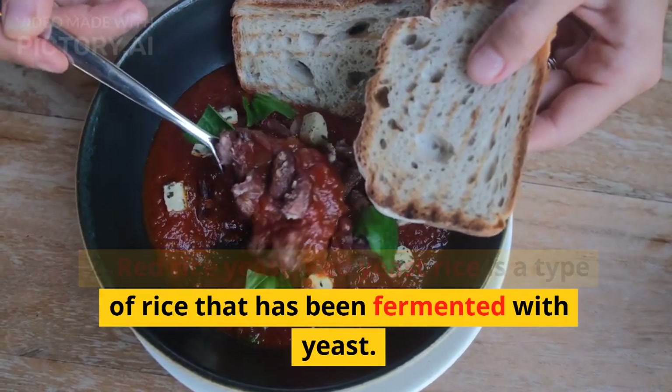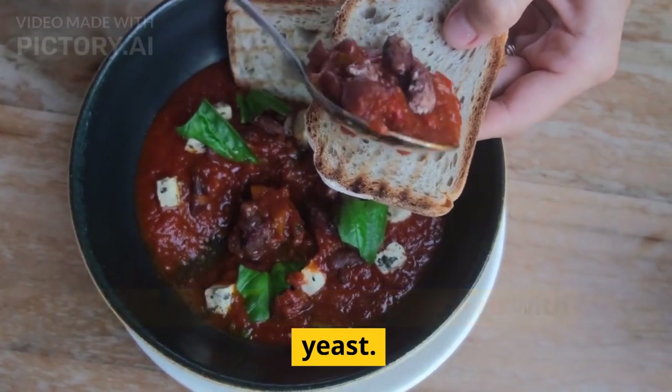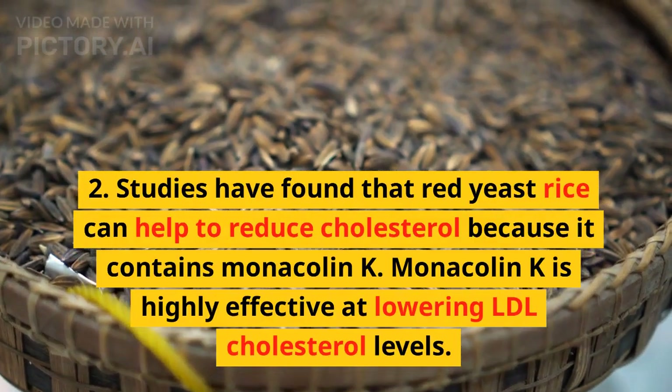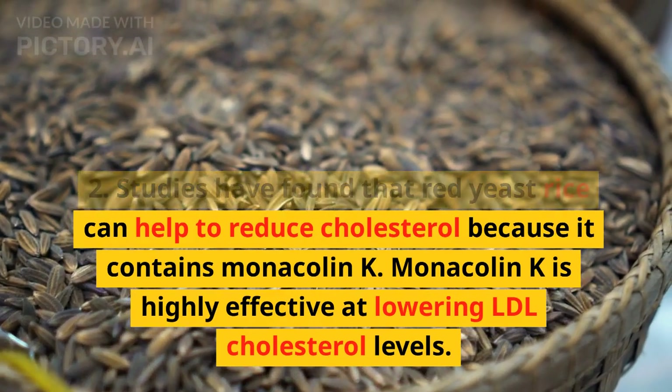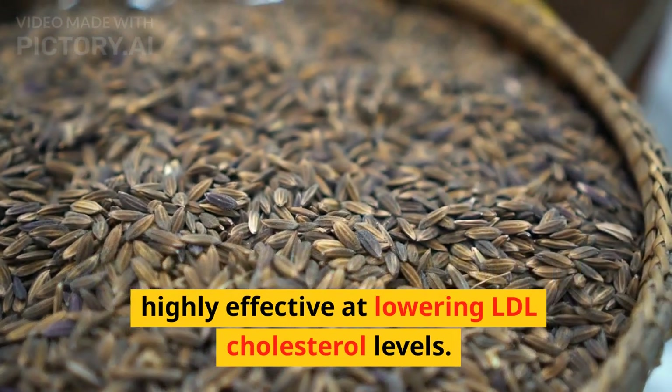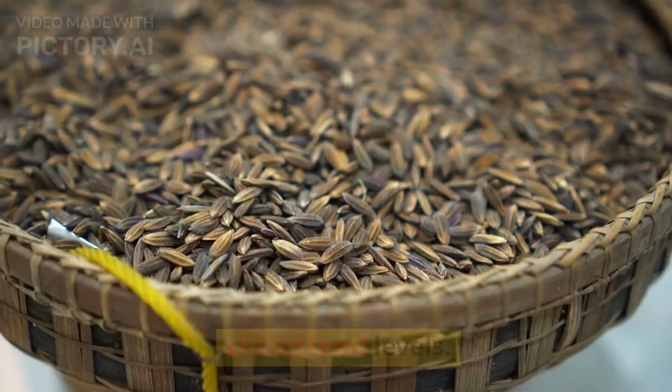2. Red yeast rice. Red yeast rice is a type of rice that has been fermented with yeast. Studies have found that red yeast rice can help to reduce cholesterol because it contains monocholin K. Monocholin K is highly effective at lowering LDL cholesterol levels.